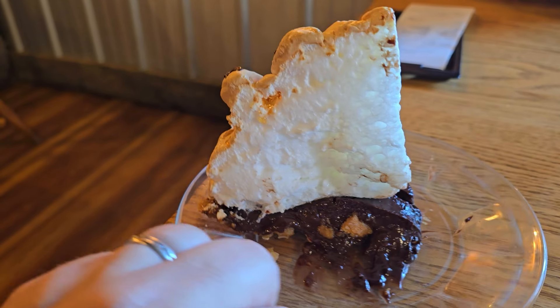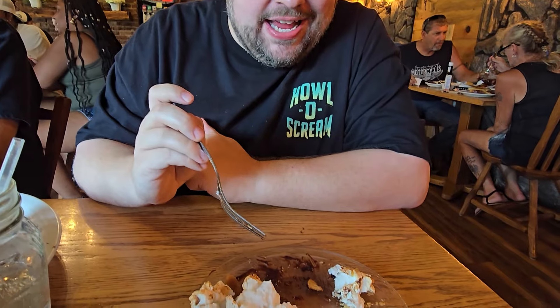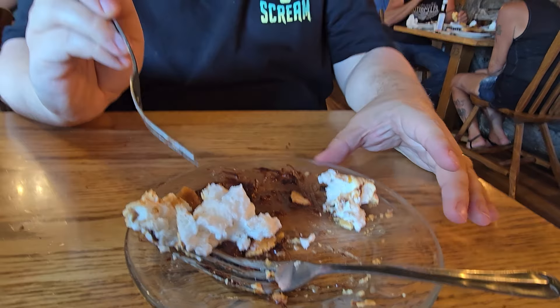That is how you do a chocolate meringue pie right there. This pie is one of the best I've ever had. The only bad thing about it is that there's nothing left — I've got one little bite left. Like DJ Khaled says, 'another one' — that's how I need to start doing it. I need more of these right here. I might get a second one.